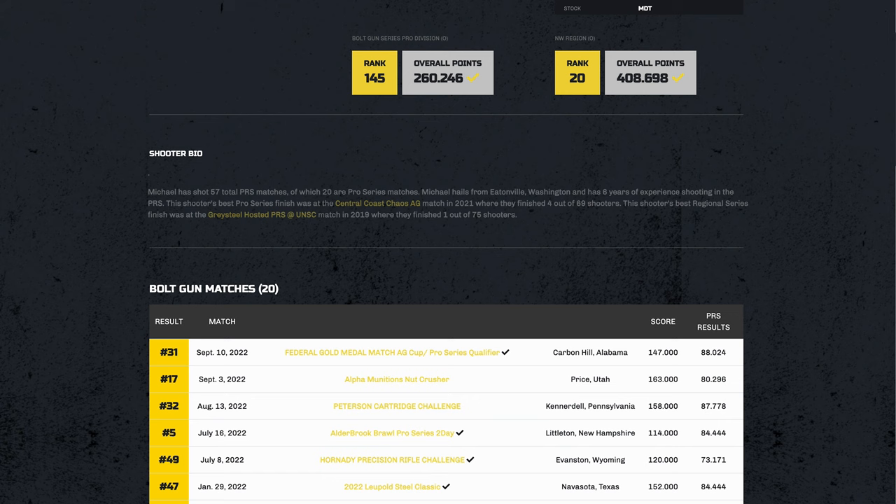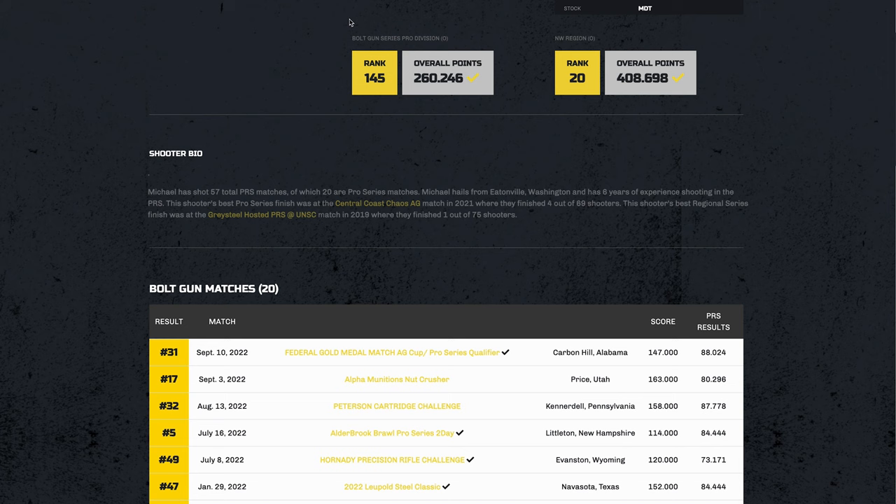And why do I say that? Just use me as an example. These are my scores for the season: 88, 80, 87, 84, 73 at the Hornady PRC — which is a super hard match — 84 and 81. The point I'm making is I average anywhere between 80% and 88% of the match winner. And those are East Coast matches, West Coast matches, and everything in between.